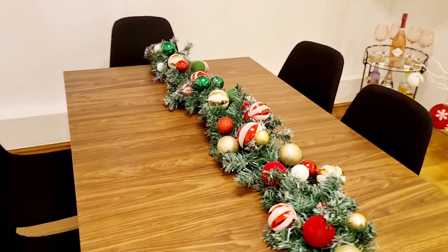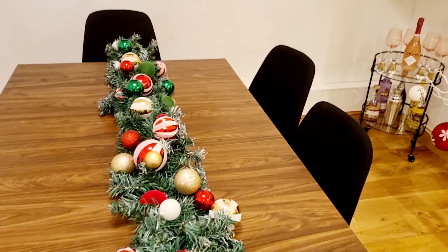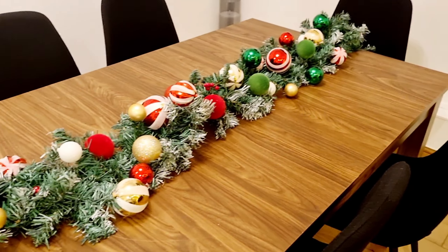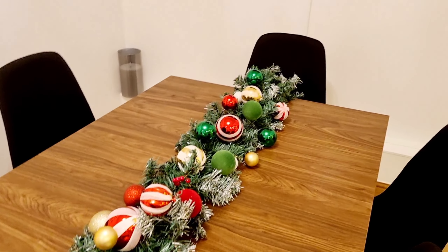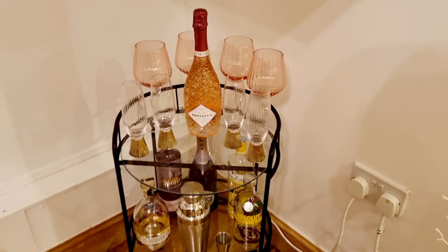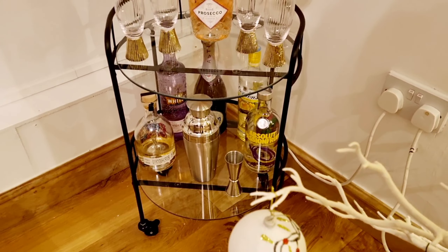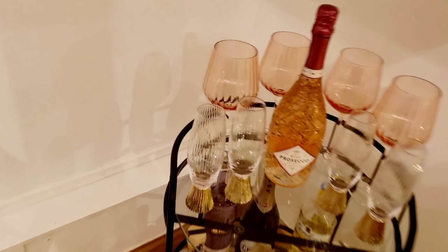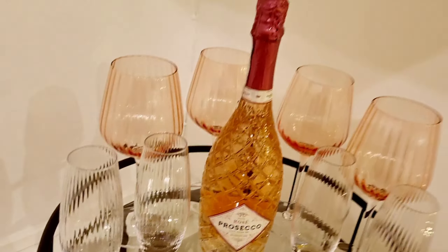This is my dining table and chairs from JYSK — I went with a walnut and black theme. My Christmas garland I'm just so in love with. I've got a little bar cart in the corner from Home Bargains. There's a bit of a weird low space but the bar cart fits nicely under there. I've got some gin, a little cocktail shaker, some vodka — the essentials — and some wine glasses from Asda.